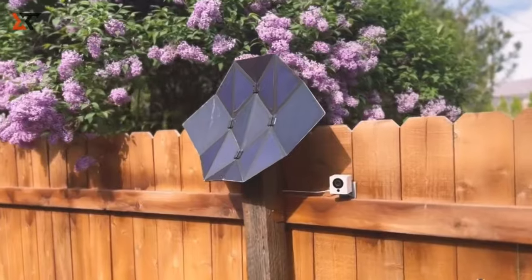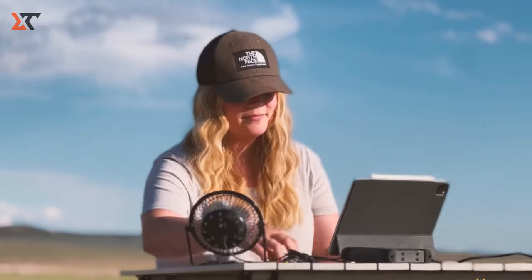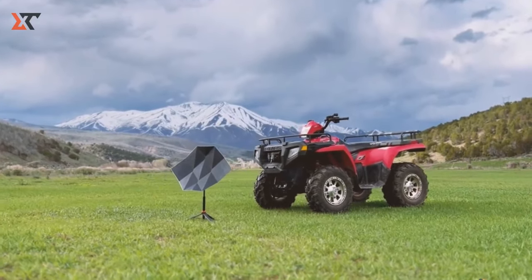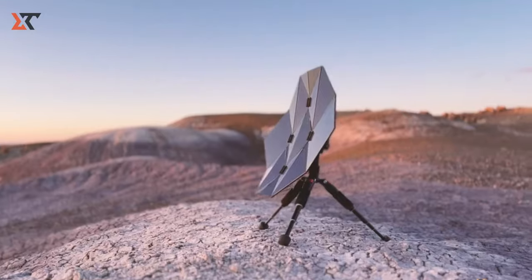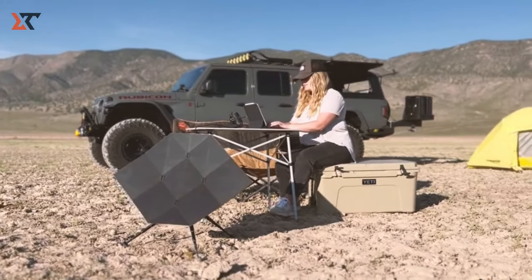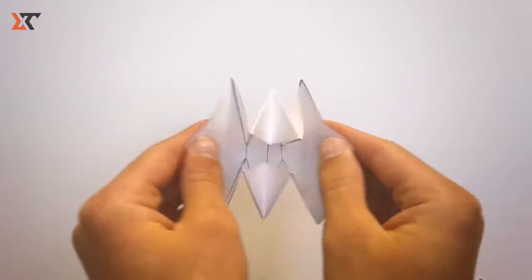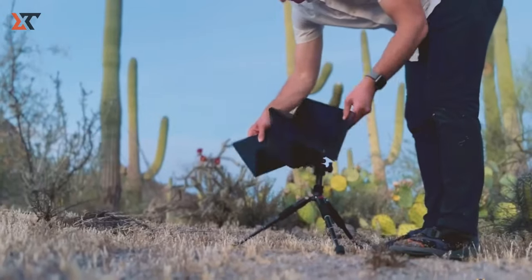Meet the Sego Charger, a revolutionary power source crafted with sustainability, portability, and efficiency in mind. Unveiled on Kickstarter, this solar panel stands out with its unique origami design, enhancing its compactness. Tailored for those on the go, the Sego Charger delivers reliable power wherever the sun shines. With robust durability, it's the perfect companion for camping, hiking, or a leisurely day at the park, ensuring your devices stay charged. What makes it truly exceptional is the innovative origami-like structure, allowing it to fold into a compact, lightweight unit for effortless carrying and storage. The Sego Charger's Kickstarter campaign surpassed its original goal by an impressive 2,395 percent, a testament to its irresistible design and practicality.